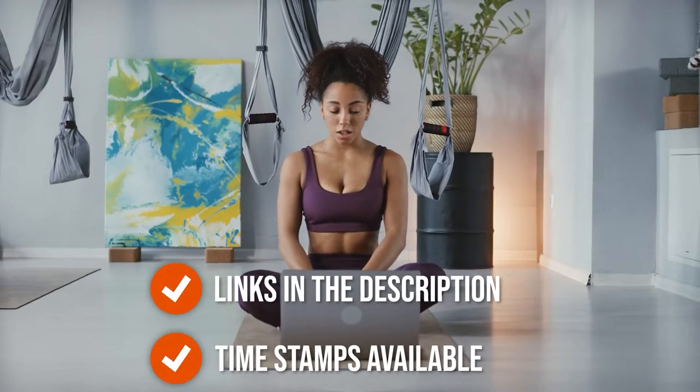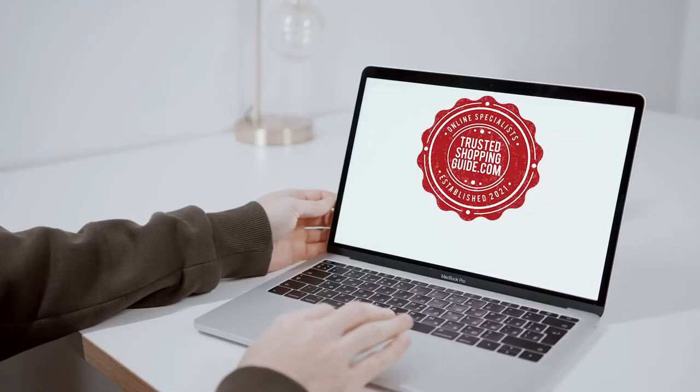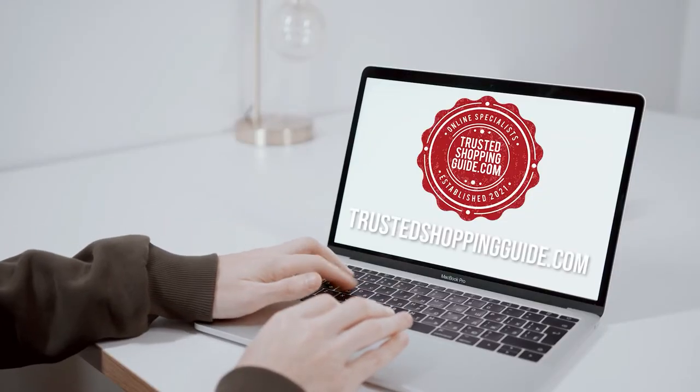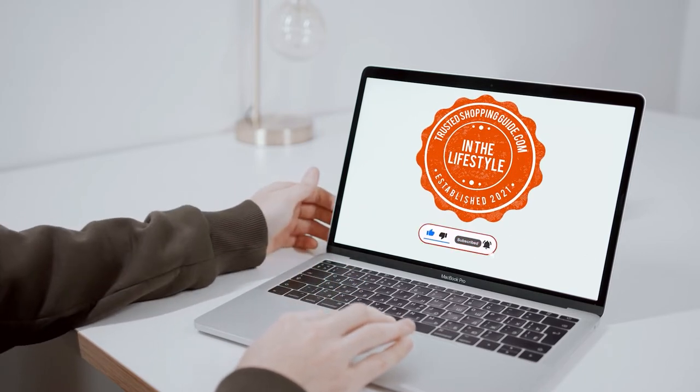To help you further, there are timestamps and direct links to all the products in the description below. You are welcome to check us out on TrustedShoppingGuy.com for more of our research in the lifestyle, or alternatively subscribe to this channel for regular updates.